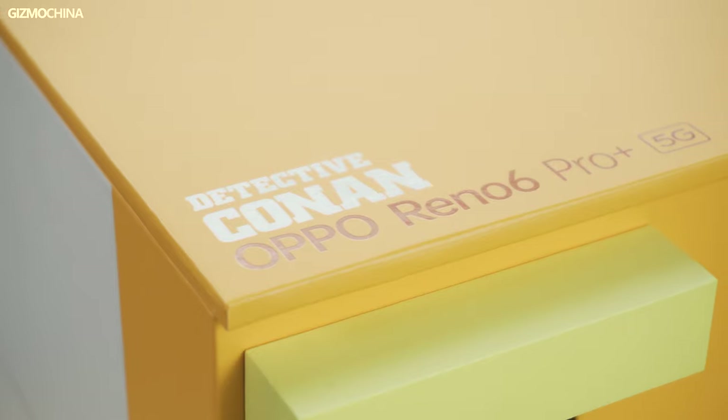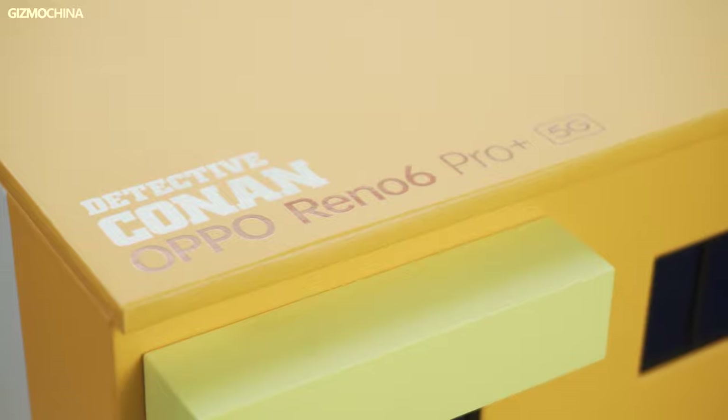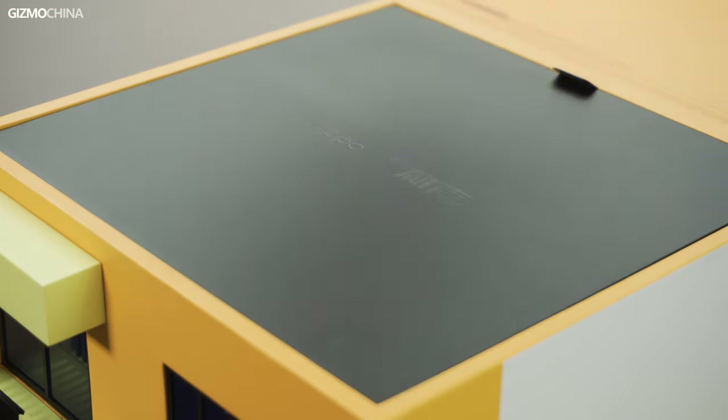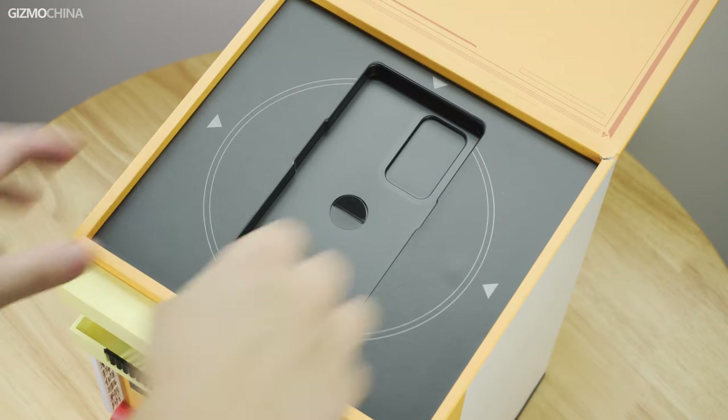Such a high level of attention to detail ensures this special edition can be kept as a collector's item. The package is opened from the roof. Lift the roof up and pick up the card containing the instructions, while the phone is lying quietly in the center of the box. We will show the phone later.